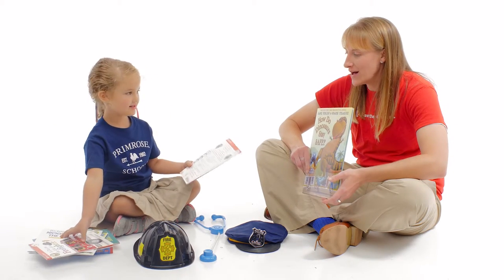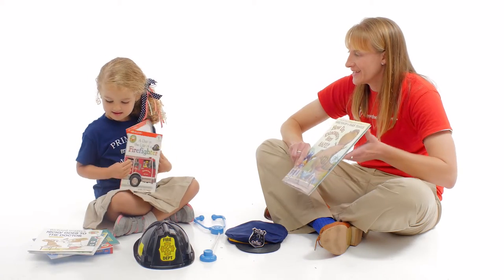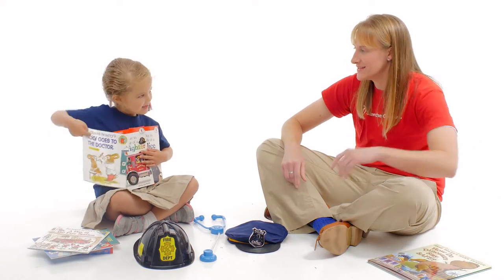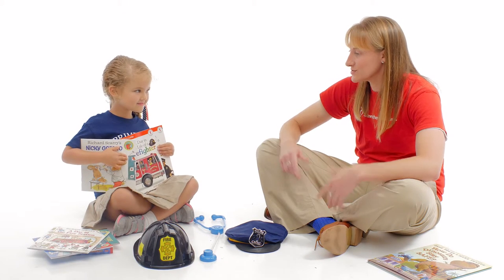Are you ready to read more about how community helpers can help us in emergencies? All of these three books — we're going to read all of them.